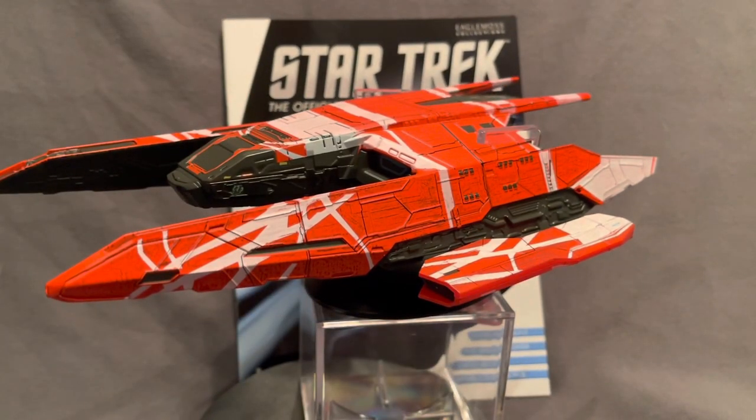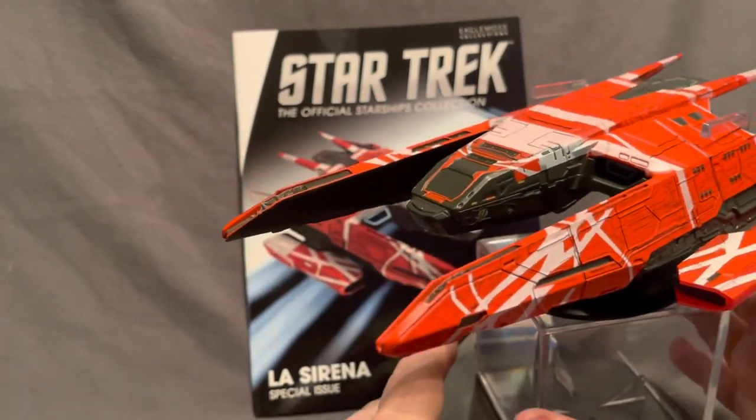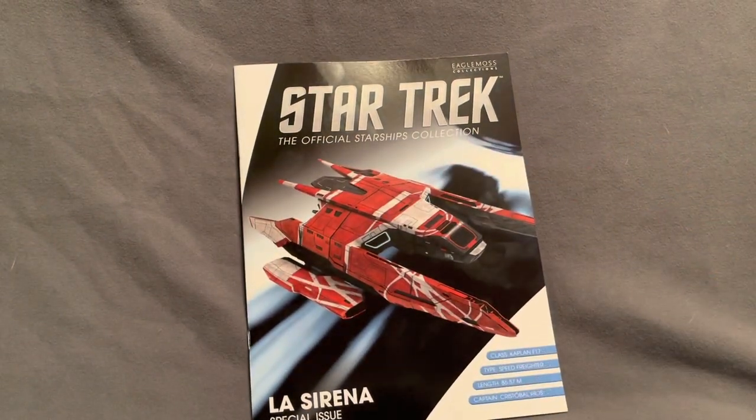I'd also say — I can't bring it into shot for this video because it's quite hefty — but this was the XL Edition La Sirena, not the standard one from the Picard range. The box is very classy. Usually it's the blue boxes, very straightforward, but this one had a range of hero ships on the front artwork, a slightly magnetic lid, and instead of polystyrene it had a black foam interior.